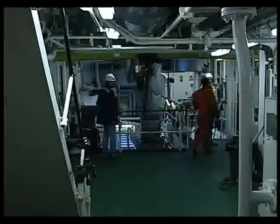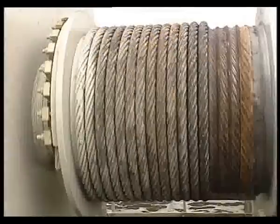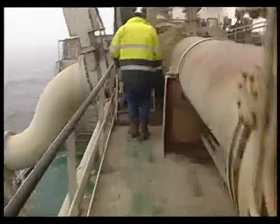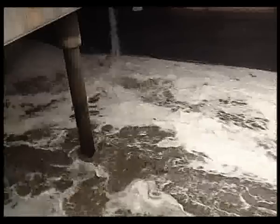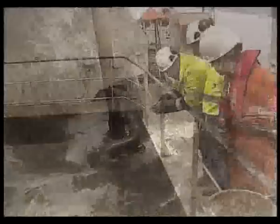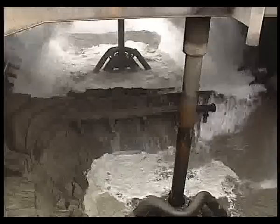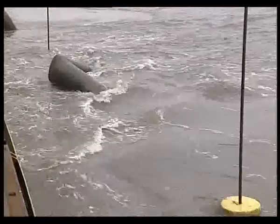Along the trench, the seabed level varied from 4 to 10 metres water depth. The bottom width of the trench was 5 metres. The total dredged quantity of 600,000 cubic metres of sand was discharged in the designated temporary storage area for later reuse during the backfill operations after completion of the pipeline installation.